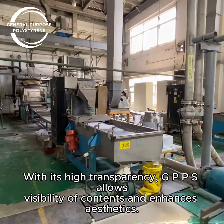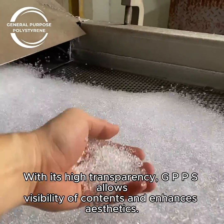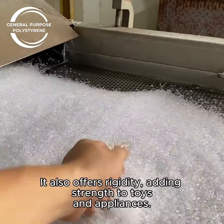With its high transparency, GPPS allows visibility of contents and enhances aesthetics. It also offers rigidity, adding strength to toys and appliances.